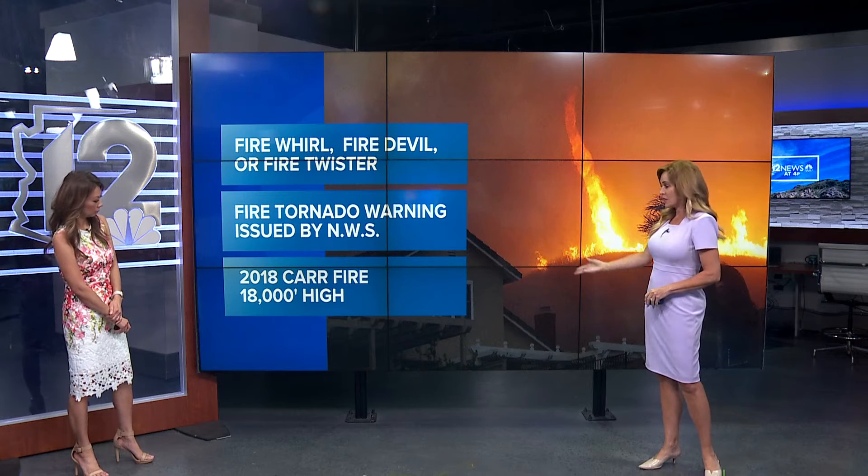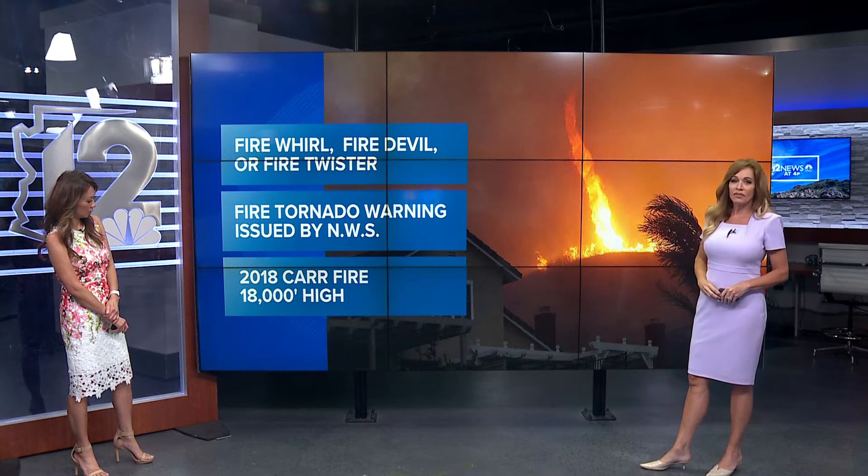The largest one I know of was in 2018. The Car Fire in California — that firenado, which is right here, got 18,000 feet in the sky. That is so frightening.